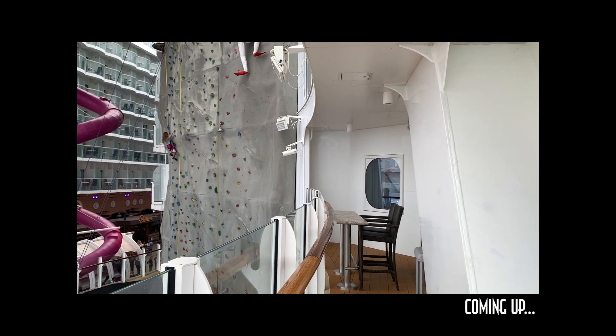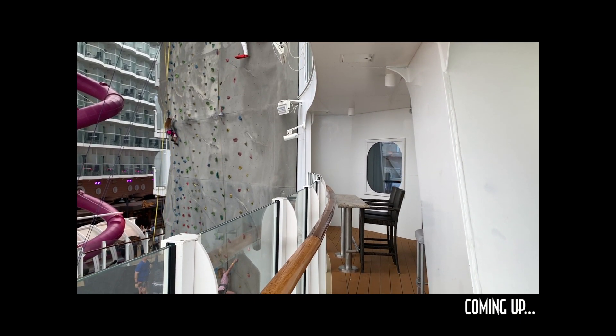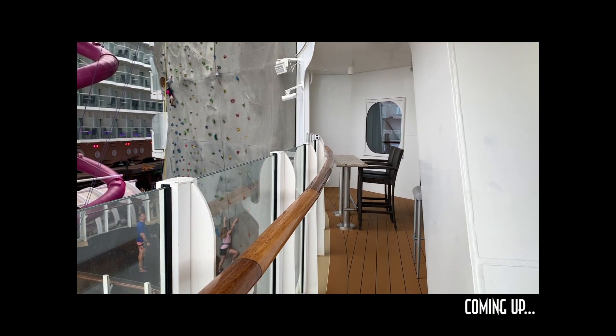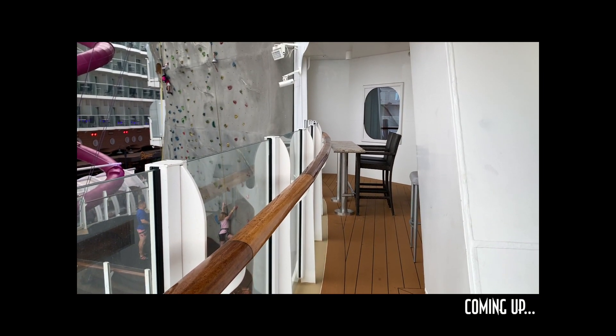Not only are you going to have people climbing up next to the inside section of the balcony all day, but the main goal of climbing here is to get to the top and ring the bell. So if you're going to be hanging out on your balcony during the day when the rock climbing walls are open, you're going to be hearing a lot of ding-a-ling-a-ling.